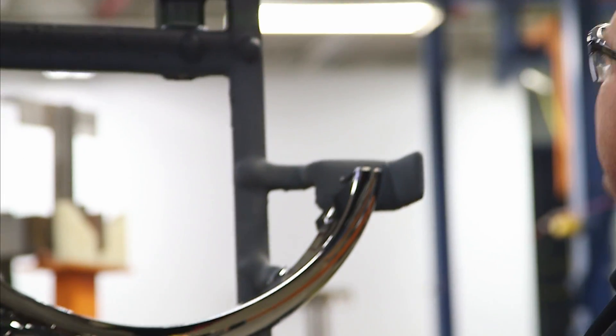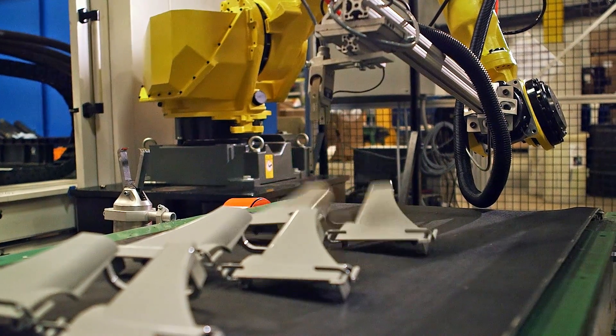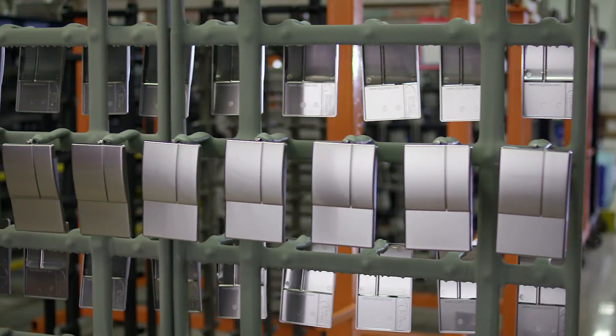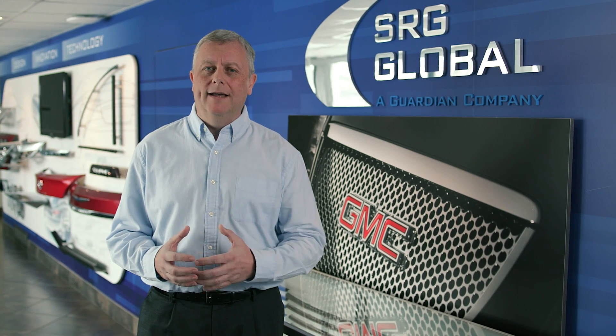Here at the Advanced Development Center, I'm here to empower our team and really focus on core competencies and push the envelope — in molding and plating and all other areas that are critical to our vision. We're really excited about getting into more functional products, products with some decision-making protocol embedded within them.